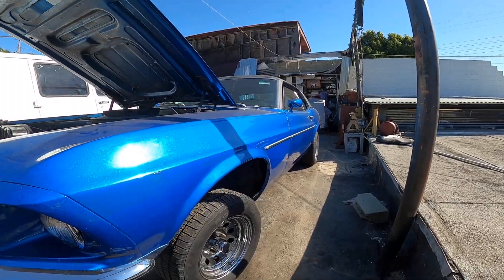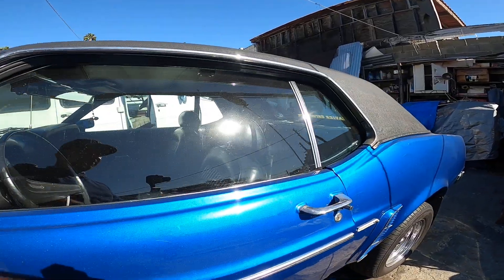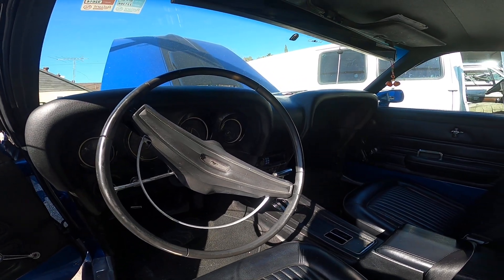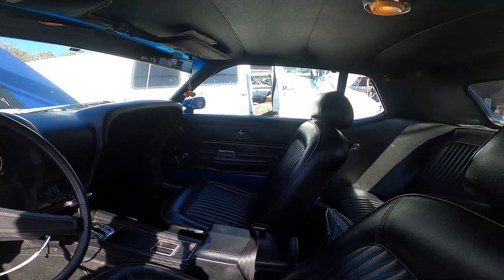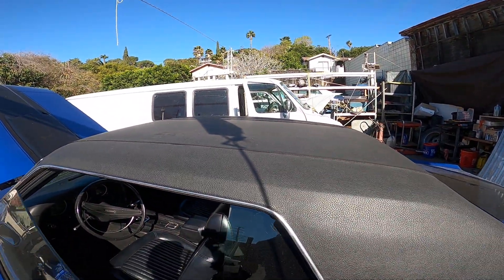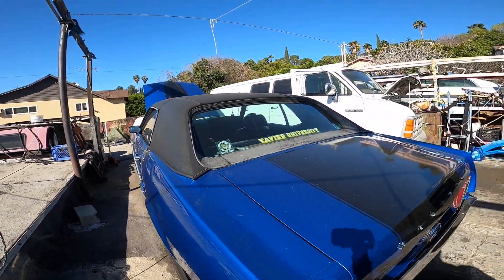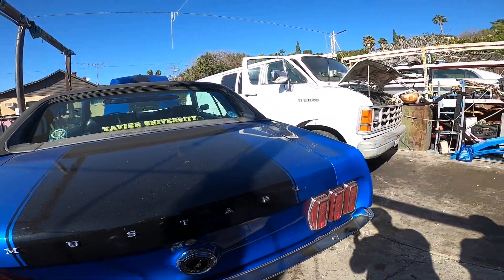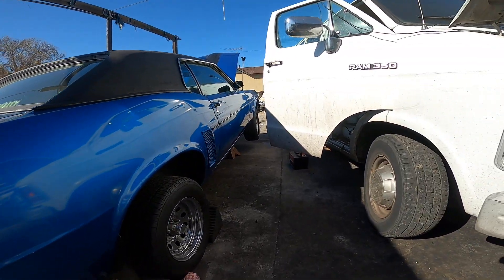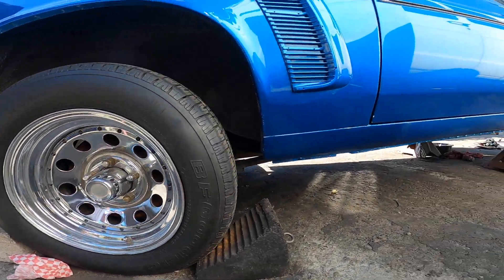This car is female owned and operated — she's had it since high school, teen years. Gorgeous vintage car, classic black on blue, black vinyl top, nice racing stripe, old school custom wheels, chrome.